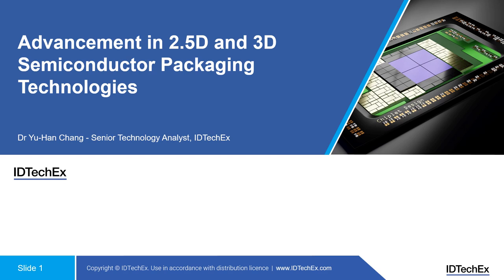The content of this webinar today is based on IT TechX's latest research in this area. The latest reports, which you can already find online, are titled Advanced Semiconductor Packaging Technologies 2024 to 2034, including forecasts, technology benchmarks, market applications, and so on.